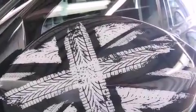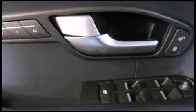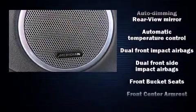A wealth of standard features means that you no longer have to sacrifice, including power windows, mirrors, and seats, one-touch window functionality, fully automatic headlights, heated door mirrors, remote keyless entry, and seat memory.